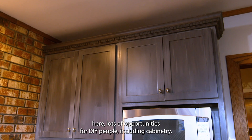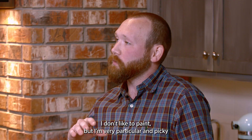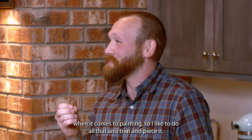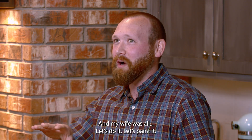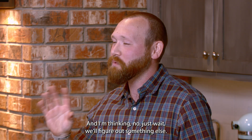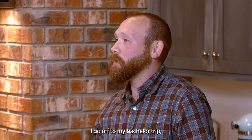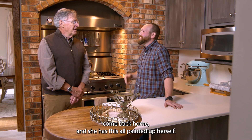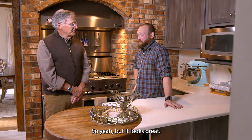We look at the other improvements through the years. Lots of opportunities for DIY people, including cabinetry. I don't like to paint, but I'm very particular and picky when it comes to painting. So I like to do all that — trim and piece it. And my wife goes, 'Let's paint the cabinets.' And I'm thinking, no, just wait, we'll figure out something else, we may redo them. I go off to my bachelor trip, come back home, and she has this all painted up herself. But it looks great.